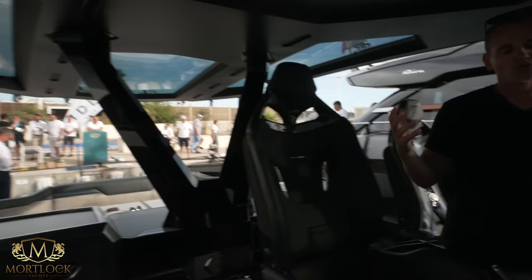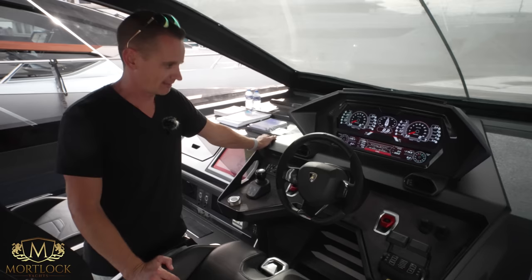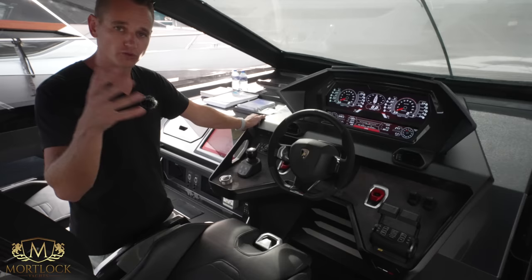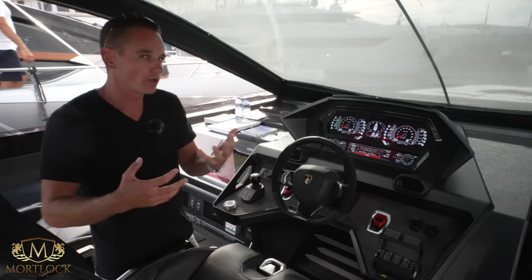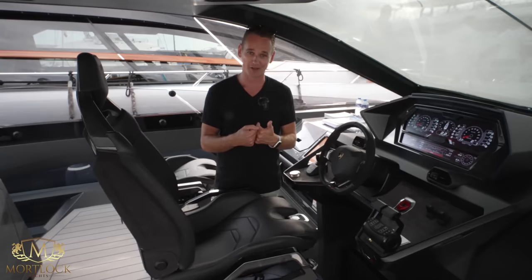That concludes the Technomar for Lamborghini 63. We finish here at the helm — quite iconic, a very very special boat indeed. This particular yacht is for sale; for more details I'll put links down below in the description. If you were to order one, there's probably about a one to two year waiting list, so now is your chance. Thank you so much for watching — I certainly enjoyed being on board this very special boat, as personally I am a Lamborghini fan, and so is Tristan, the man behind the camera. See you next time, ciao!